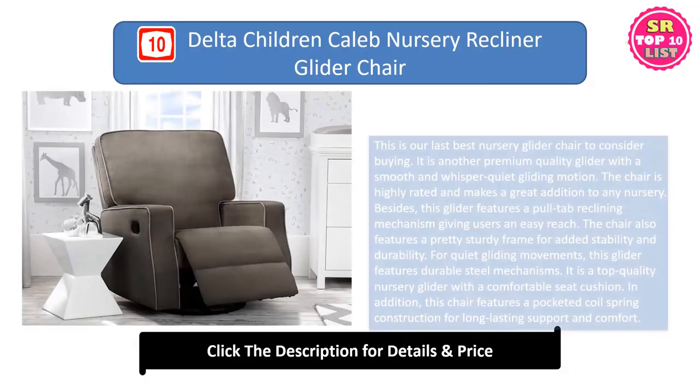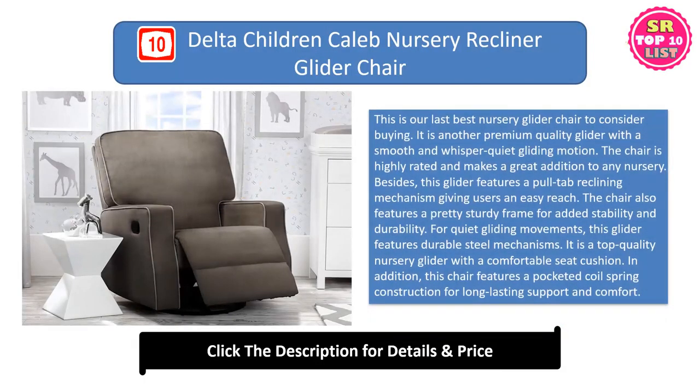Delta Children Caleb Nursery Recliner Glider Chair. This is our last best nursery glider chair to consider buying. It is another premium-quality glider with a smooth and whisper-quiet gliding motion. The chair is highly rated and makes a great addition to any nursery. This glider features a pull-tab reclining mechanism giving users an easy reach. The chair also features a pretty sturdy frame for added stability and durability. For quiet gliding movements, this glider features durable steel mechanisms.